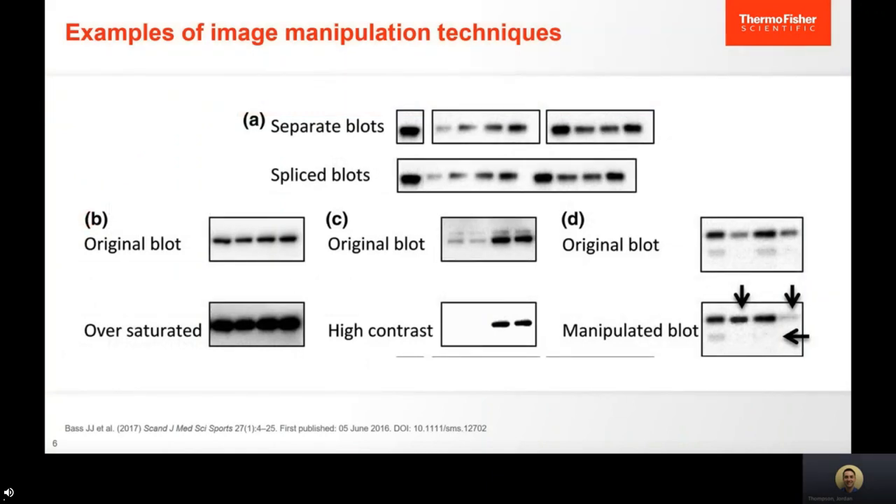These are some examples of image manipulation techniques that have actually shown up in publications. In example A, multiple blots have been spliced together to give the impression of a single blot. When presenting images for publication, it's very important to include the outline for separate blots, even when splicing them together. Journals may come back and ask for the raw images. I've actually seen a splice spot commented on during the question session of a talk — it can be really embarrassing.